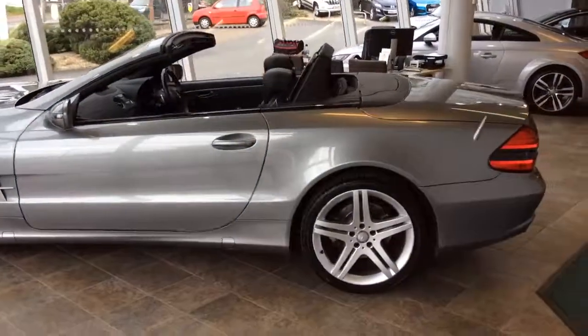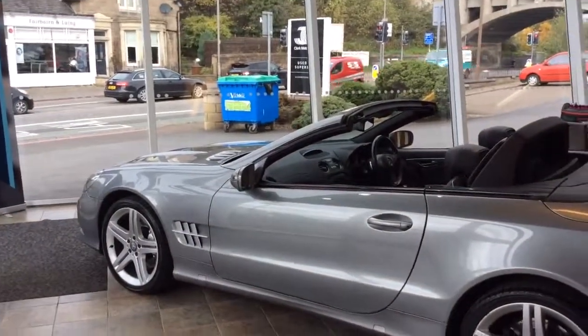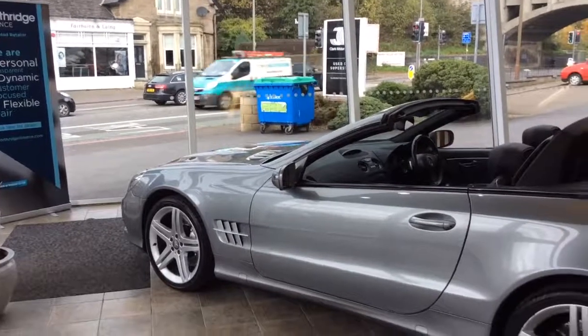If you have any further questions or would like to arrange a test drive of this 3.5 litre Mercedes SL, please call us at 0131 273 2030. My name's Matt — thank you for watching.